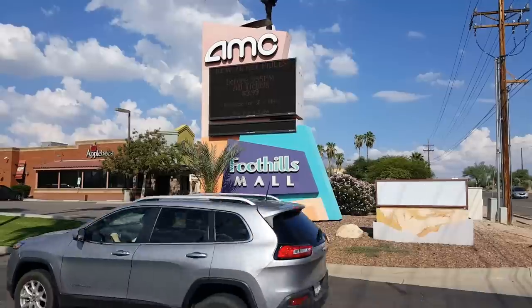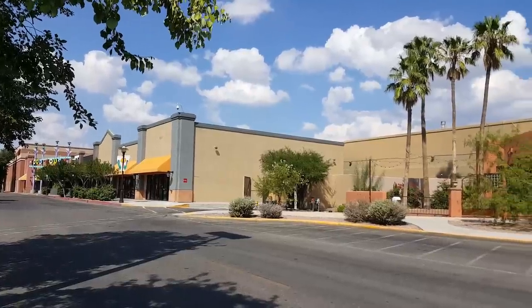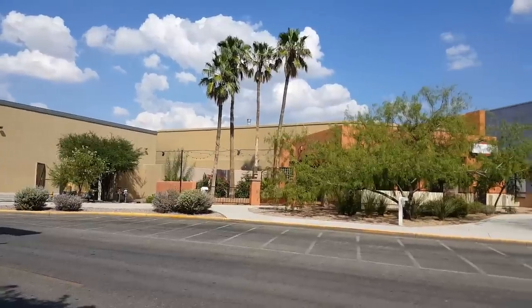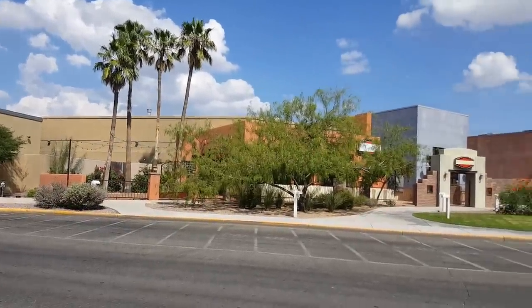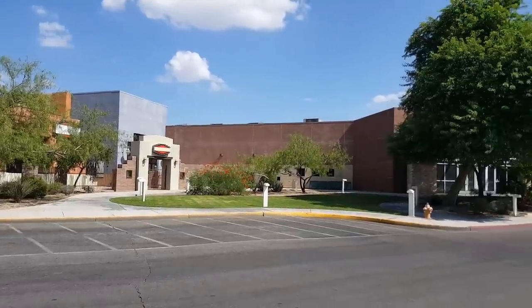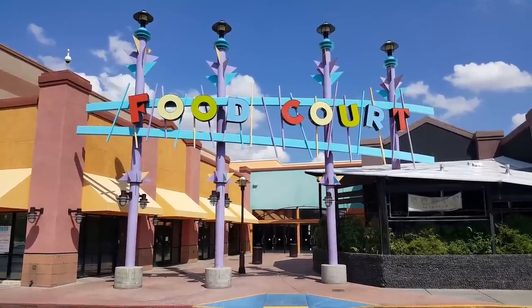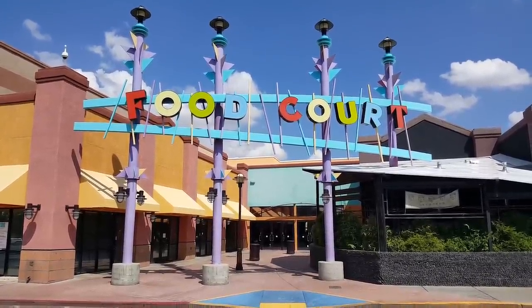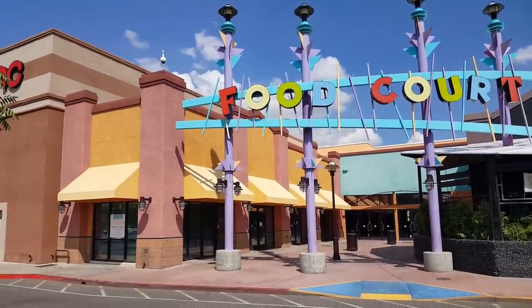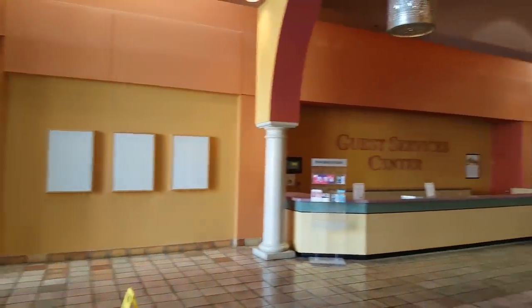This mall does have a 15-screen AMC movie theater which has kind of an interesting history that we'll get into more later on in the video. Let's take a look at a little bit more of the exterior of the mall. Now that there is a closed restaurant that we'll get a better look at once we get inside, and then there's a mall entrance there. This food court sign is amazingly 90s — I feel like one of the places in the food court should be The Max from Saved by the Bell.